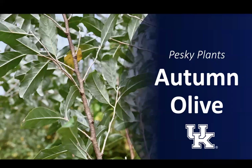Thanks for joining me today and learning a little bit about the invasive plant autumn olive. If you want to learn more, make sure to check us out online and follow us on social media. Thanks for fighting invasive plants and promoting healthy and diverse native plant communities.